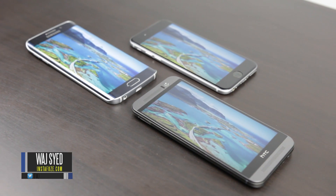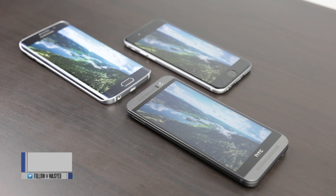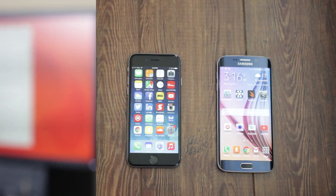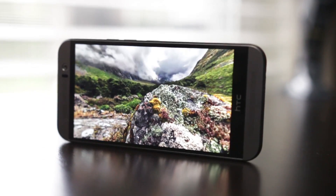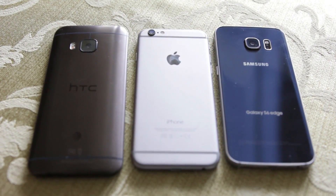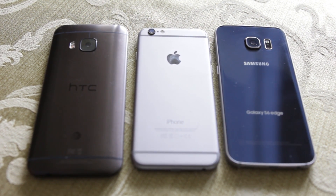Hey, what's up everyone? Hope you guys are all doing well. This is Waj, and in this video we'll be doing a three-way comparison between probably three of the most talked about and popular smartphones: the Samsung Galaxy S6 Edge, the HTC One M9, and the iPhone 6. We're going to determine which one of these smartphones is the fastest and has the most to offer.